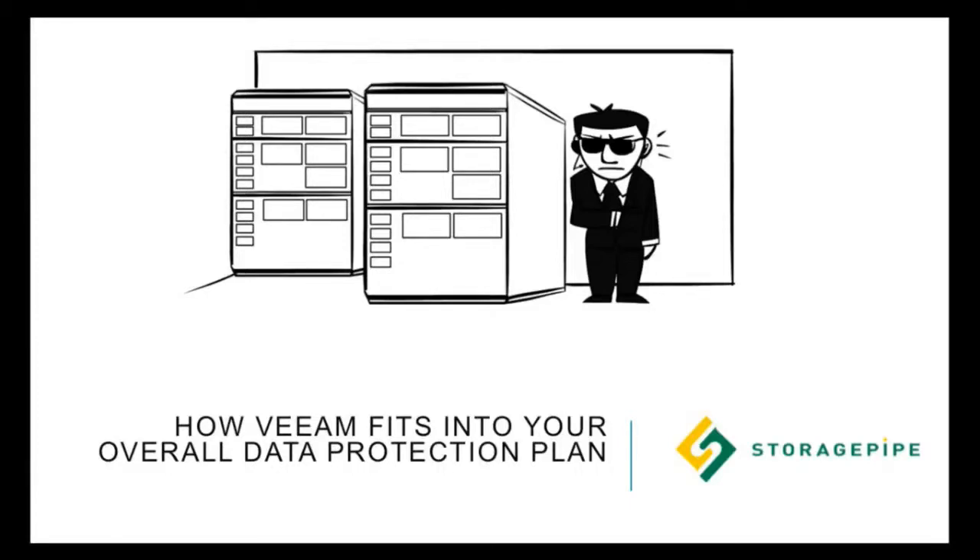Hi, I'm Steven Roden. I'm from StoragePipe. We're a Veeam Gold partner. I'm really excited to be presenting here at VeeamOn. I look forward to seeing you by our booth at 5.08.